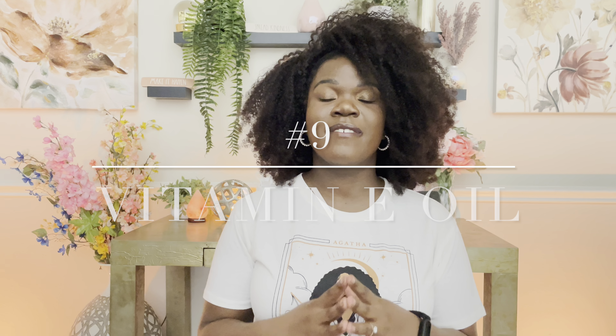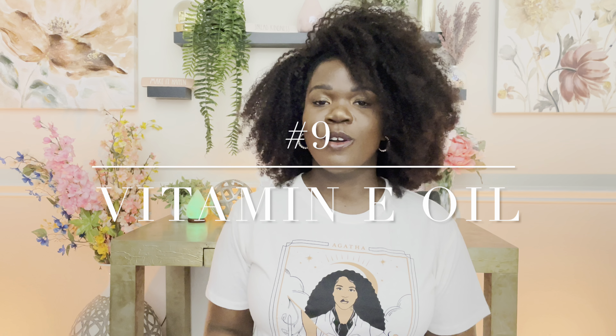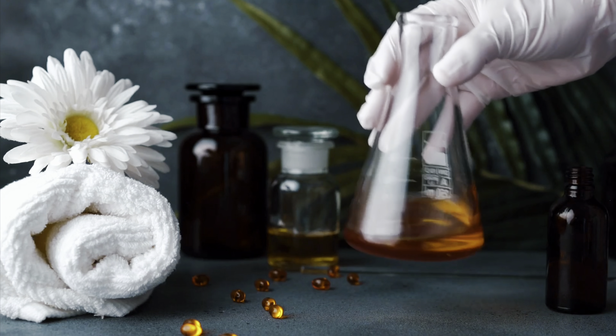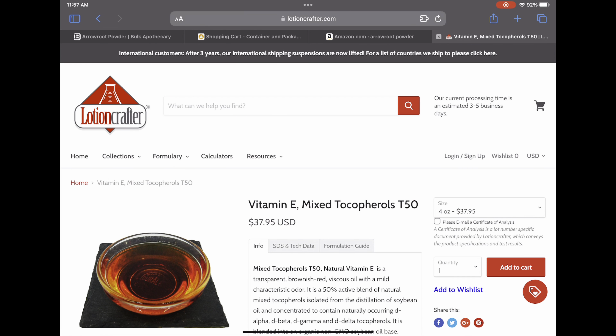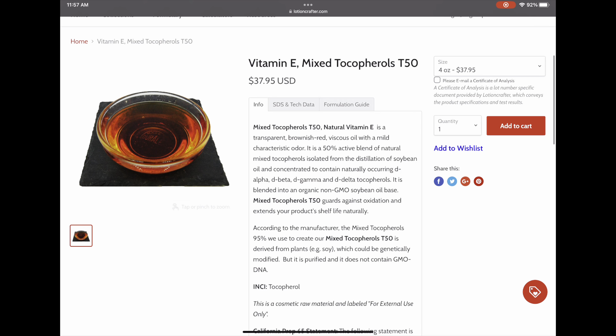Number 9 is vitamin E. Now this isn't just any old vitamin E you'd get on Amazon in a big quantity — that can get expensive. When it comes to this vitamin E, this is Vitamin E Mixed Tocopherol T50. This is the best high quality vitamin E to use in your product, and I think it's what you should use overall.